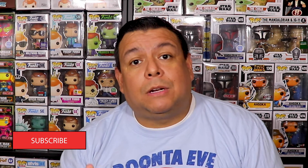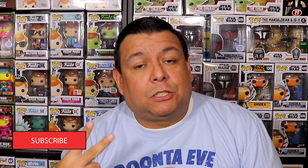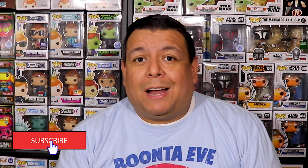Welcome back to Dancer TV and welcome back to Two Minute Tuesdays! If you're new, on Two Minute Tuesdays we try to go through as many Funko Pops as we can in less than two minutes. Today we're doing six-inch Funko Pops, so we're gonna try to get through as many six-inch Funko Pops as we can in two minutes. Let's get started!